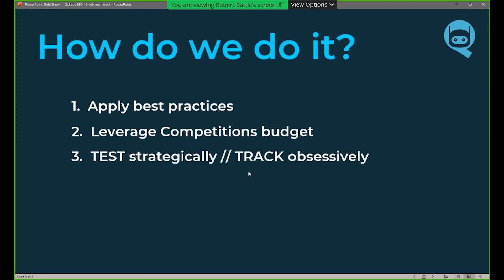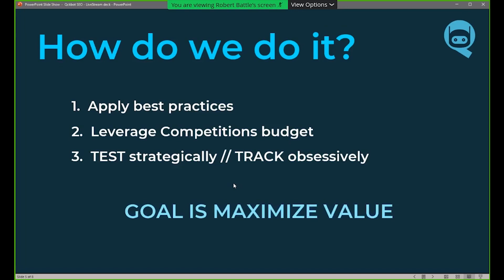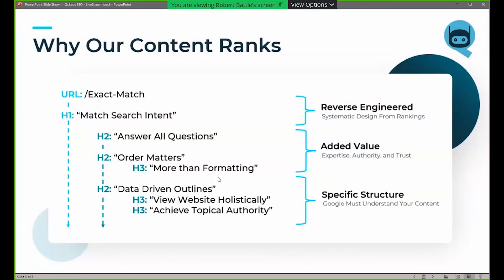Three: test strategically and track obsessively. If you're not tracking your results and metrics, you're doing nothing. You have to make sure you're testing constantly, running multiple tests at all times, and tracking everything you possibly can. There's so much monetary value in this — you can watch your sales skyrocket. Our goal here today is just to help you maximize your value.